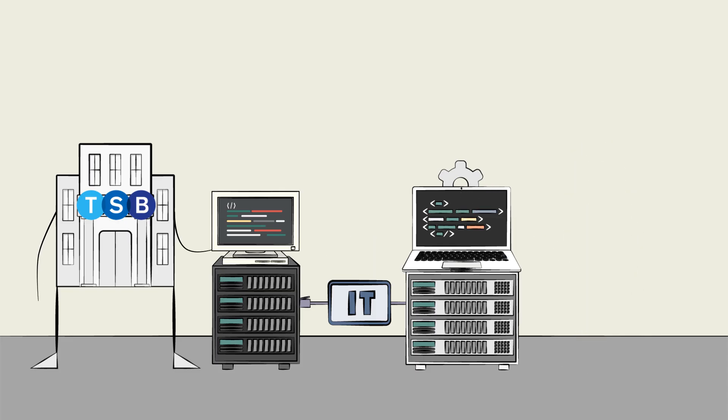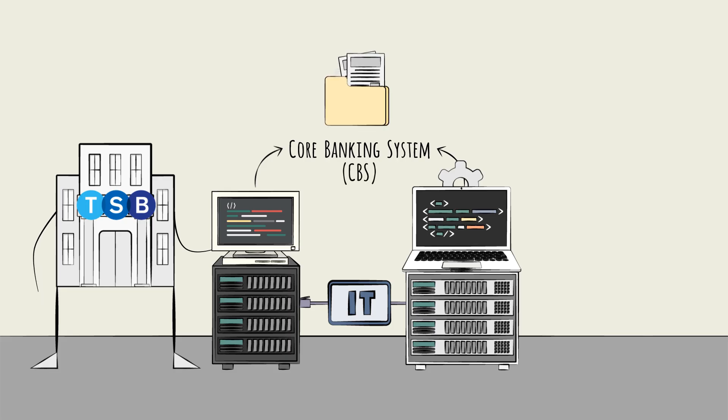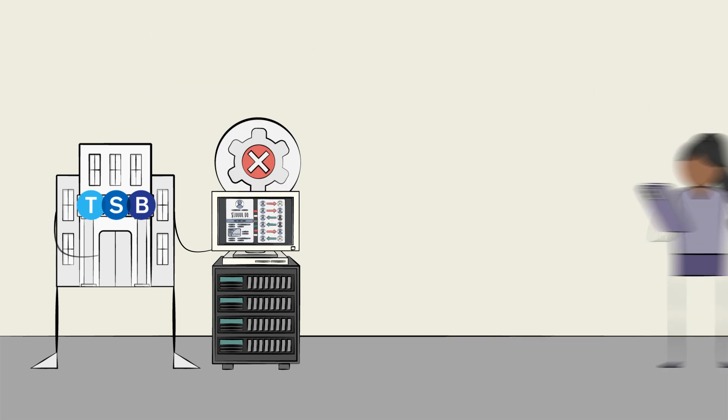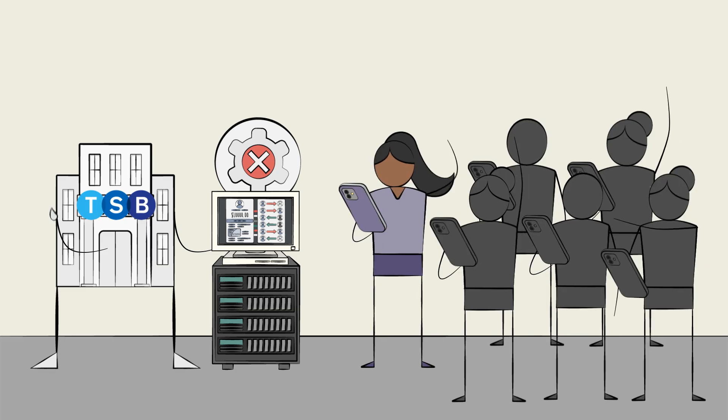Specifically, the IT migration in question related to TSB's core banking system, a.k.a. the CBS — the critical back-end platform that maintains accurate records of customer accounts, transactions, and various financial products. Without a functioning CBS, a bank simply cannot do much banking.